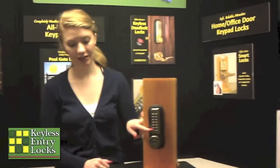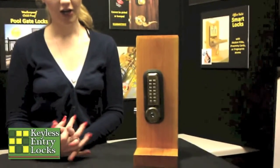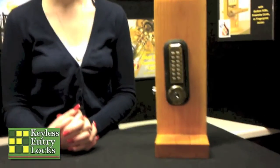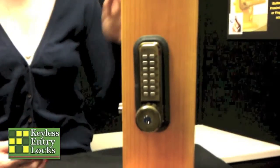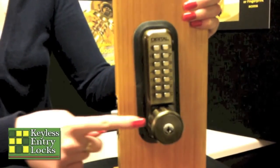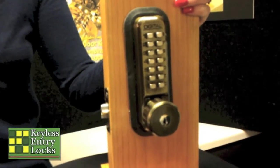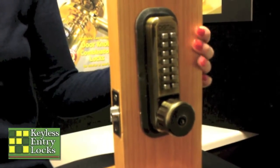First, you have to decide whether you want a mechanical or an electrical lock. A mechanical lock is a lock that does not use any batteries or wires. Instead, when you press the button, it physically moves the parts inside of the lock. Mechanical locks are inexpensive, very reliable, and most come with a lifetime warranty. But they can only be programmed with one code at a time. Some models even have an optional key override, as this one does. So if you forget the code and don't have another way of entering the building, you can open the lock with a key.